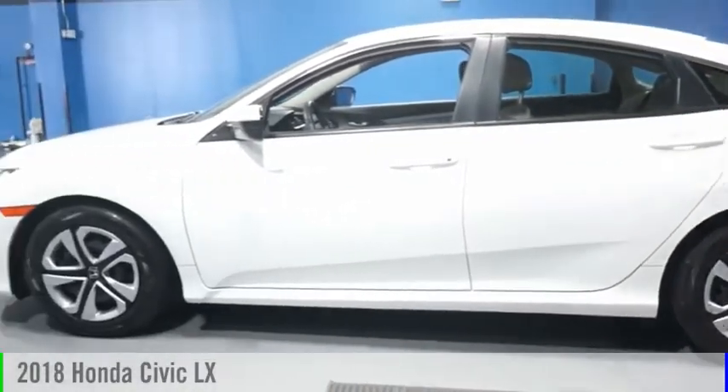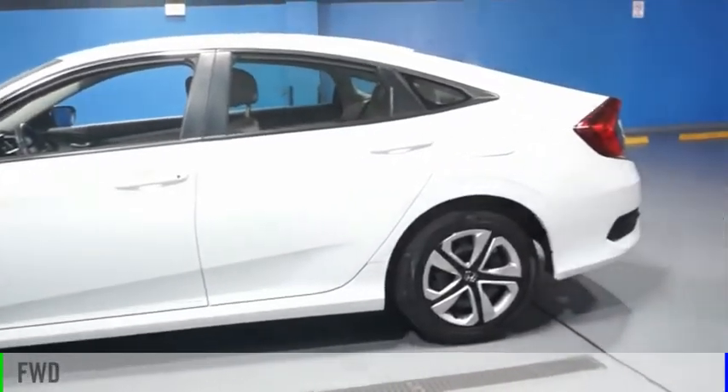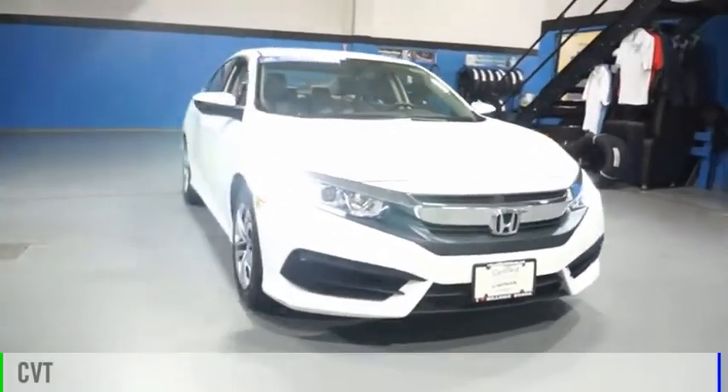We are pleased to show you the 2018 Civic. This vehicle is powered by a front-wheel drive, four-cylinder, 2.0-liter engine, and comes with a continuously variable transmission.